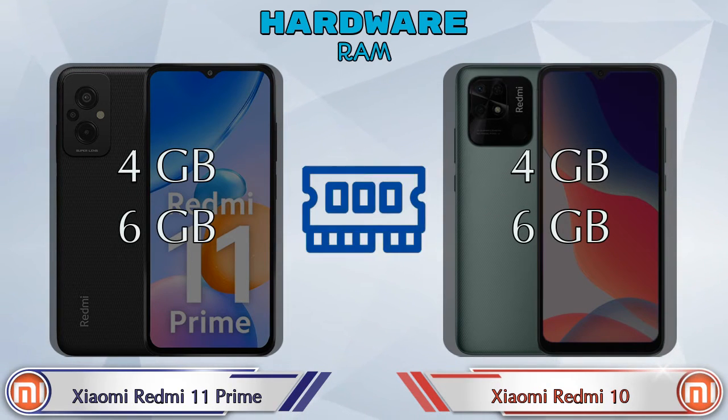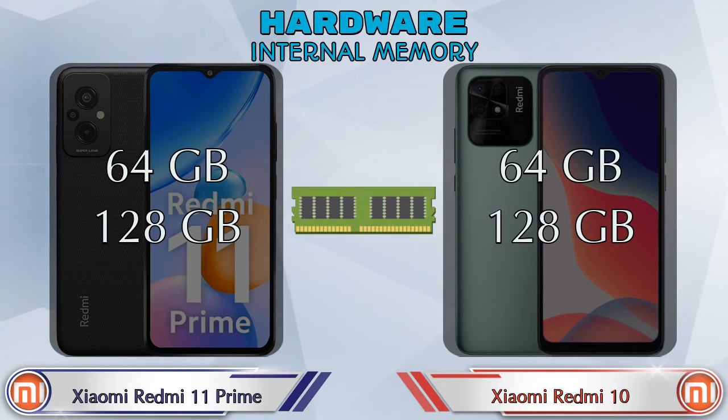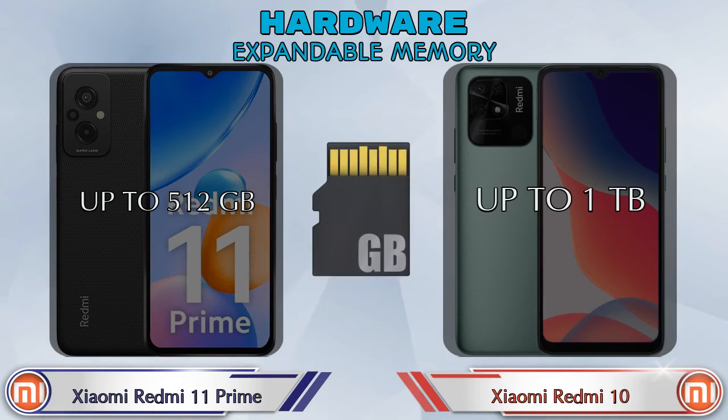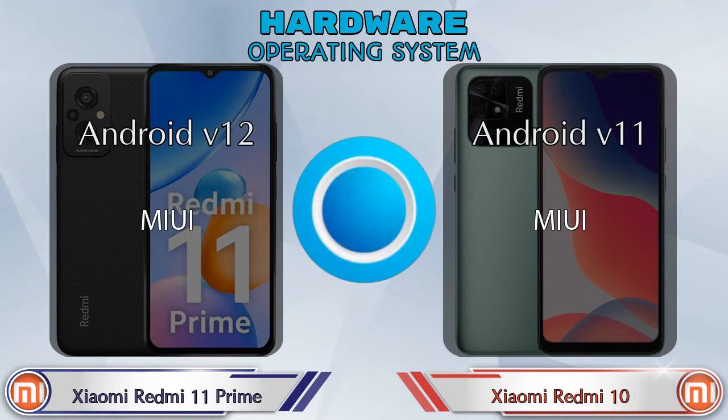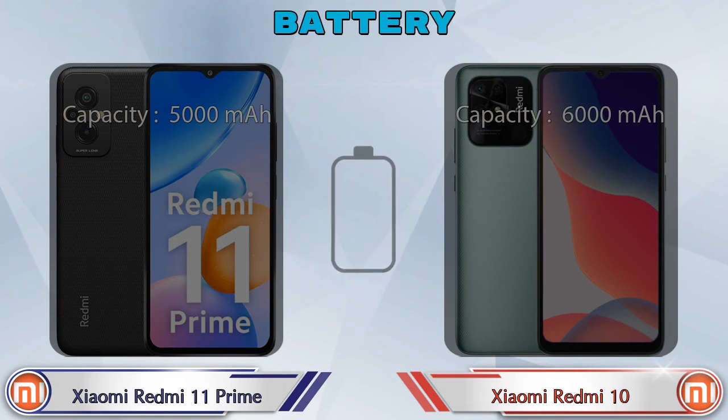Talking about RAM, both phones have two options: 4GB and 6GB. Both phones also have two storage options: 64GB and 128GB. Expandable memory in Xiaomi Redmi 11 Prime is up to 512GB, and in Redmi 10 it's up to 1TB. Operating system: Xiaomi Redmi 11 Prime has Android v12, and Redmi 10 has Android v11.